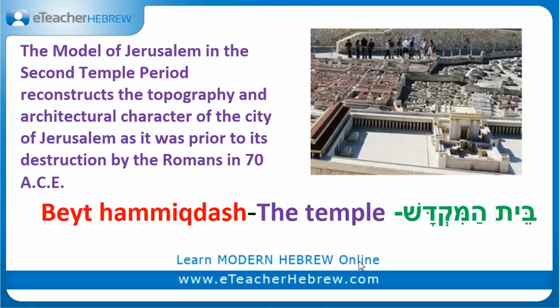You can also find in Moseon Israel the Second Temple Period model. It reconstructs the topographical and architectural character of the city of Jerusalem as it was prior to its destruction by the Romans in 70 CE. You can see the Second Temple Period model on the right side. The temple is called Beit HaMikdash — Beit means house and Mikdash means temple.